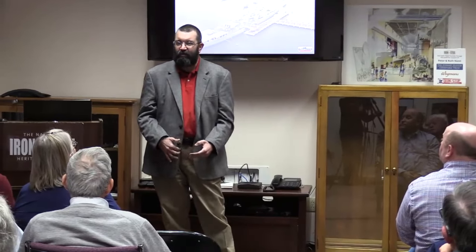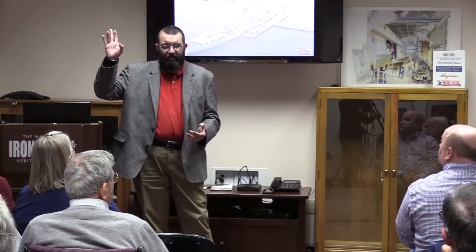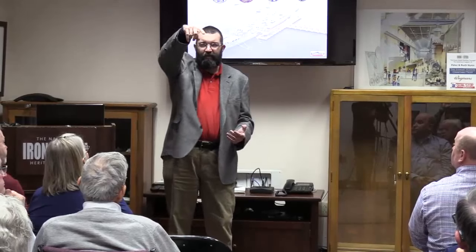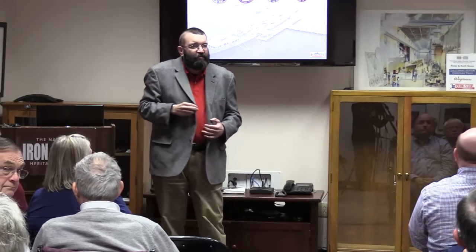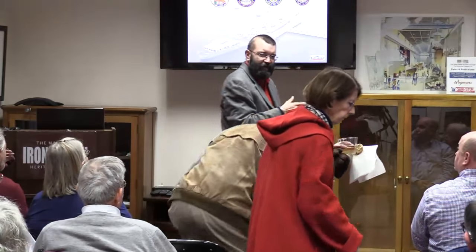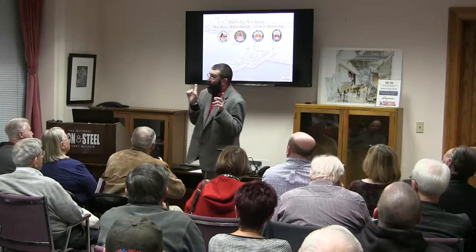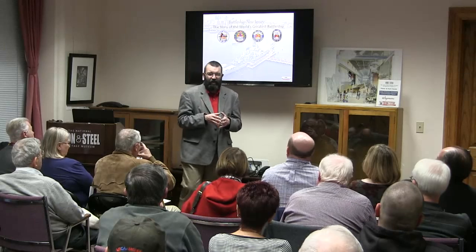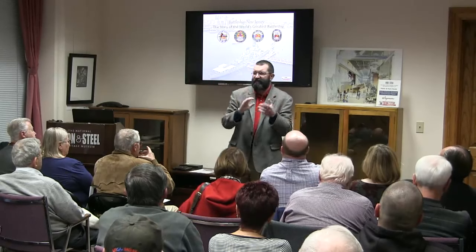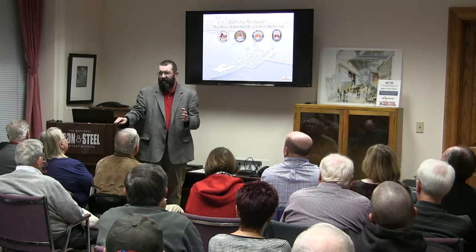Who in the room was here five years ago for my presentation about the Monitor to the New Jersey? A couple people. It's on YouTube if you have a hard time falling asleep. It was a whole evolution of the monitor — we think steel from Lukens was in that — up to us, where we know steel from Lukens was in us. I kind of took bits and pieces and crafted a presentation specifically for you all tonight.